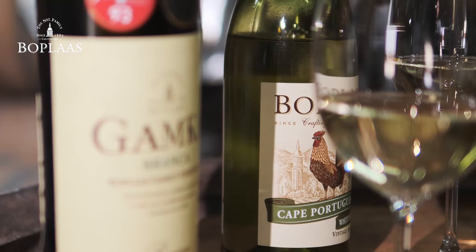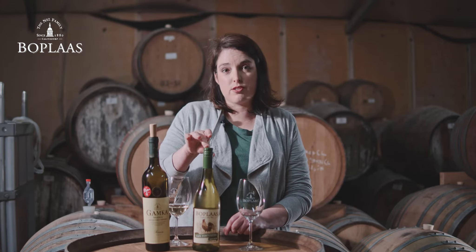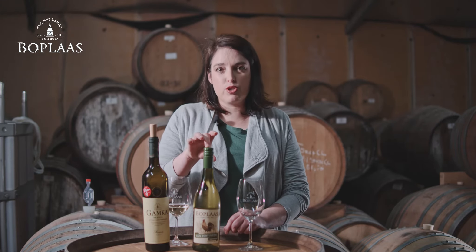And then the other wine that is probably one of the best hidden gems in South Africa and best value white wines for me is called the Cape Portuguese white blend.